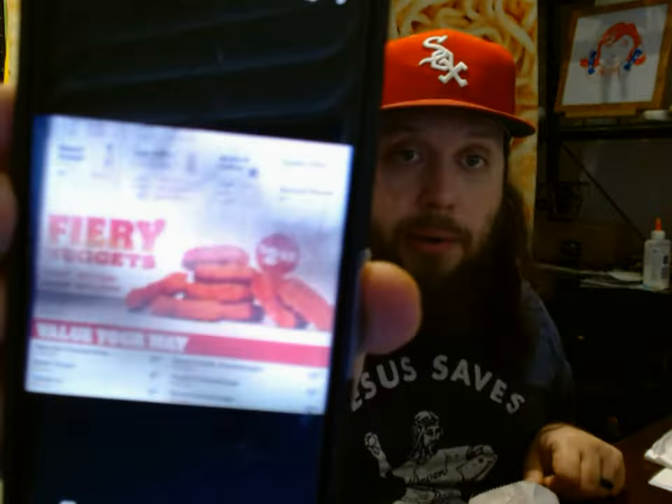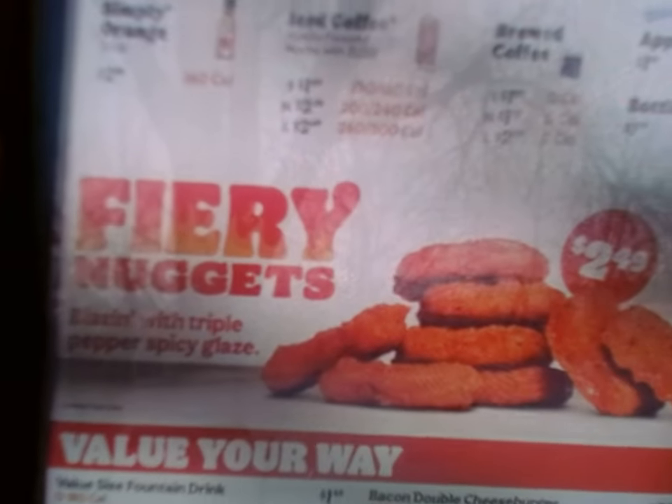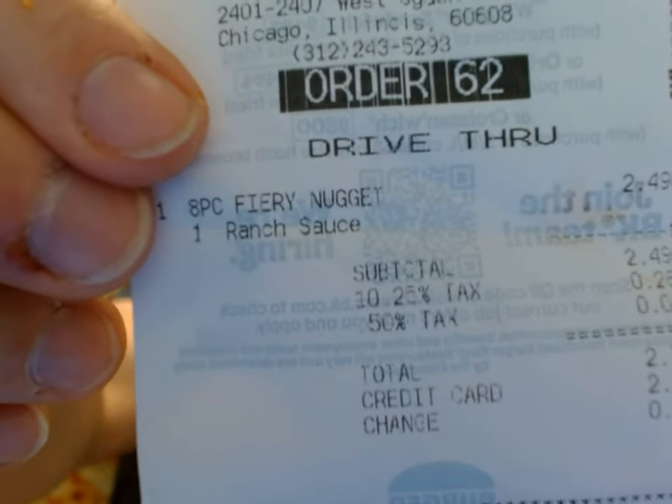Fiery nuggets — and if you can see, it says 'blazing with triple pepper spicy glaze' and it says $2.49. It didn't exactly say how many you get but the picture shows eight pieces, and my receipt says eight piece fiery nugget for $2.49.